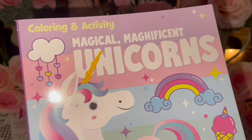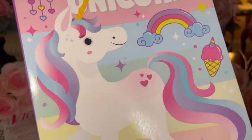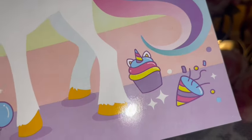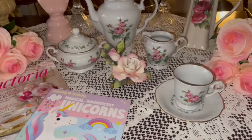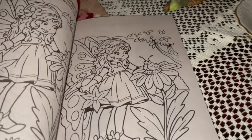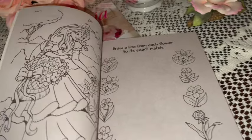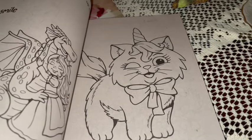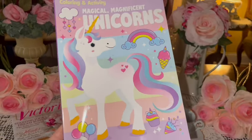I also got this Magical Magnificent Unicorns coloring book with cotton candy hair and tail on the cover. It has little hearts from the clouds, a little rainbow, a pink ice cream cone, cupcake, and balloons. On the back there's a little photo frame you can cut out. Inside there are little fairies, unicorns, a princess, little dragon, butterflies, a little kitty cat — could be my little Lollipop — and mermaids. Just really cute, I love the cover.